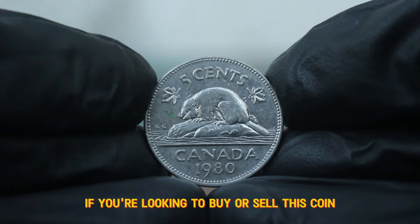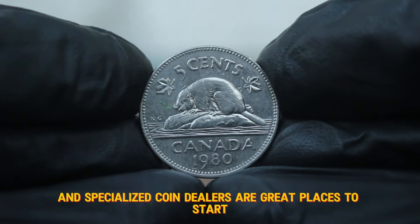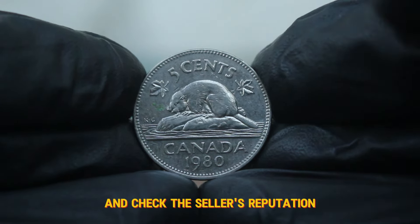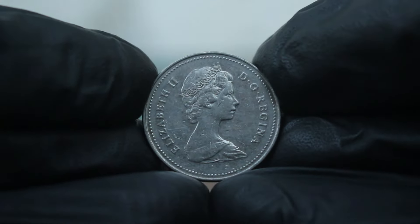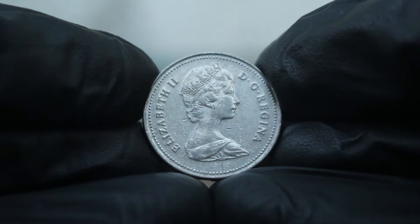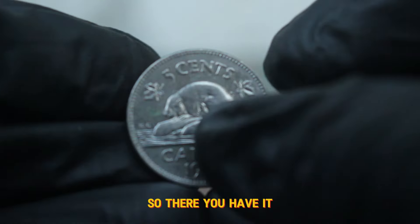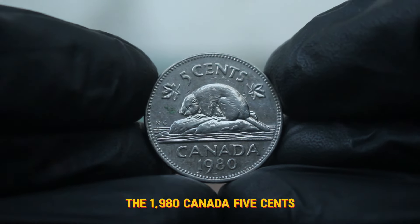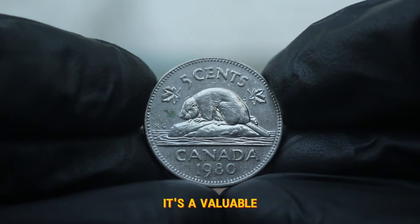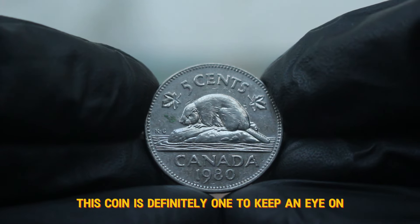If you're looking to buy or sell this coin, there are several options. Online marketplaces like eBay, Heritage Auctions, and specialized coin dealers are great places to start — always ensure you do your due diligence and check the seller's reputation before making a purchase. For sellers, local coin shops or numismatic shows can also provide a platform for selling your coin, and it's always a good idea to get multiple appraisals if you're serious about selling. The 1980 Canada 5 cents large date coin is not just a piece of currency — it's a valuable collectible that can add to your collection, and whether you're a seasoned collector or just starting, this coin is definitely one to keep an eye on.